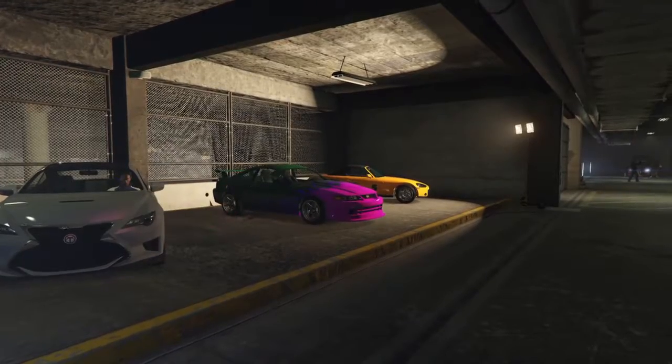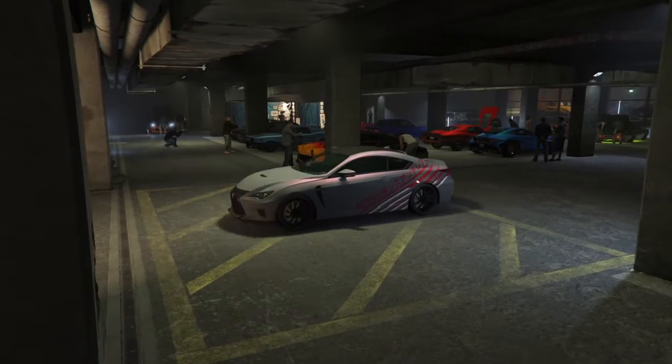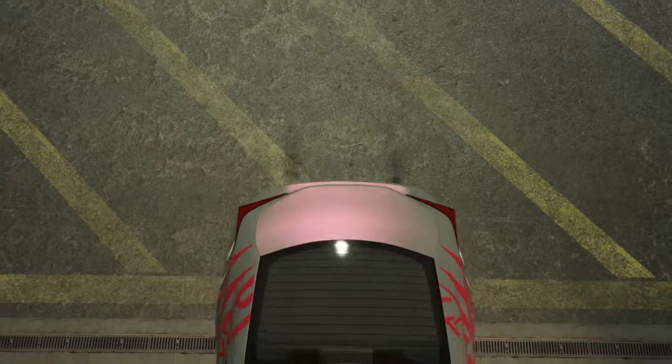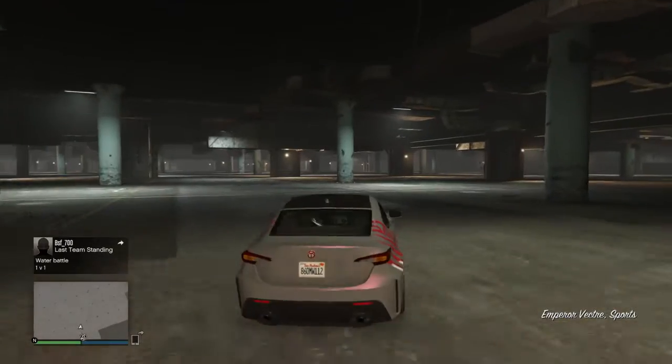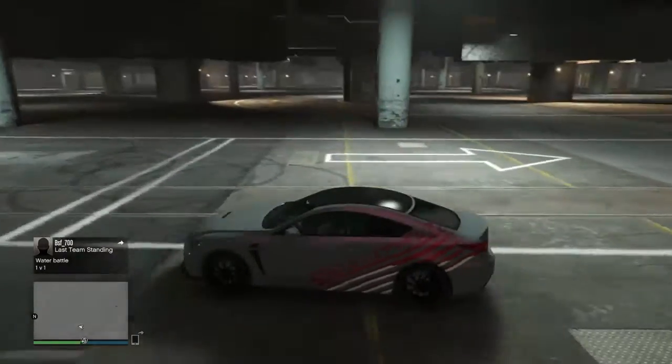I've test driven this car about twice now. This is going to be my third time, as well as the only time I'm going to capture this thing on screen. In terms of looks, this thing is primarily based off of the current Lexus RCF sports car.